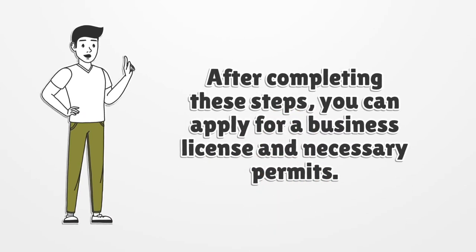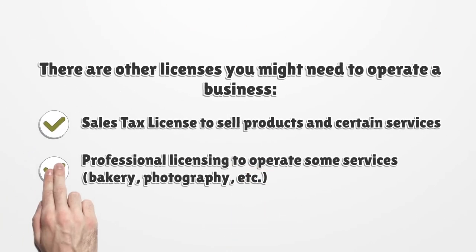After completing these steps, you can apply for a business license and necessary permits. There are other licenses you might need to operate a business: a sales tax license to sell products and certain services, and professional licensing to operate some services such as a bakery, photography, etc.